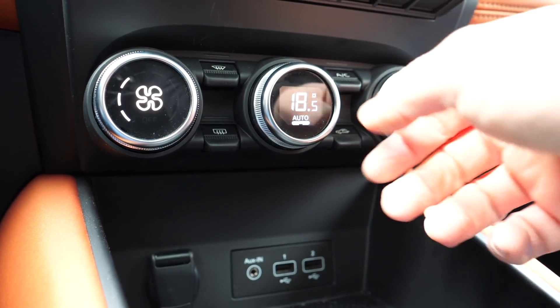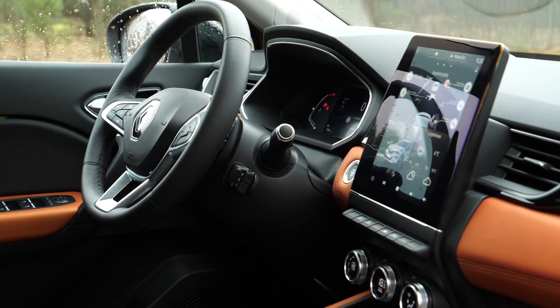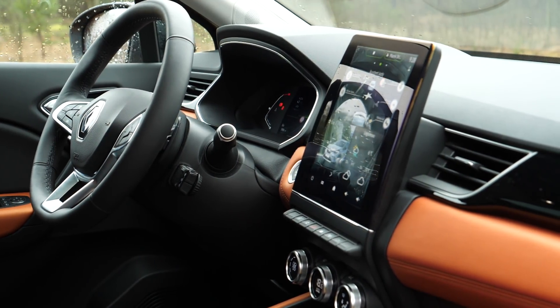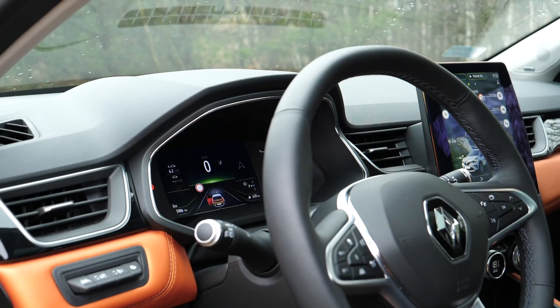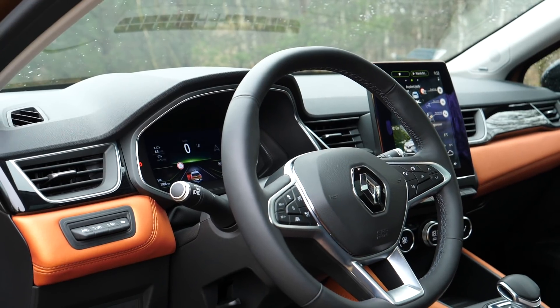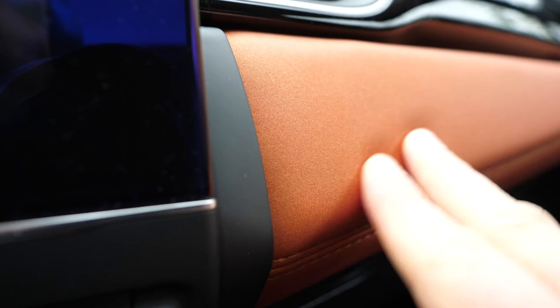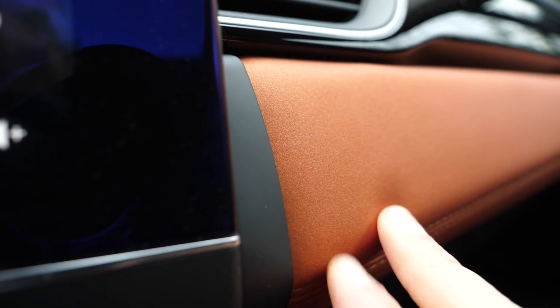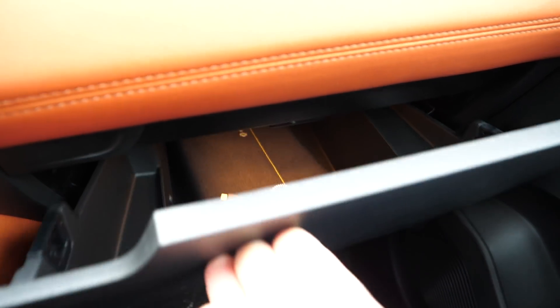Above the charger is the gear selector, another cubby for smaller items, two USB ports, a 12-volt socket, and physical knobs and buttons for the climate control. On top of the dashboard is a 9.3-inch infotainment display — which Renault boasts is the largest in the segment — paired with a virtual instrument cluster. I covered the Easy Link system in my Renault Clio review, linked below.